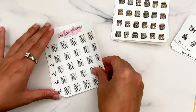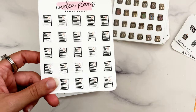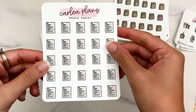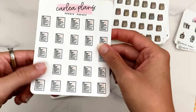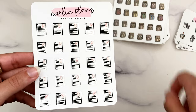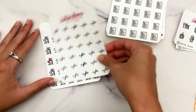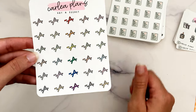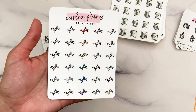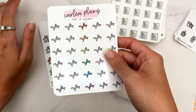I got graded paper stickers to mark Aurora's school activities — she hasn't gotten any graded papers back yet, so I'm not sure how often I'll use them, but they're labeled with A's and B's and D's, which is interesting since there are no C's. Then I got a Pretty Little Liars themed sheet — I've read all the PLL books and love them, though I haven't watched a single episode of any PLL show. I think there's a new one out, but I definitely need to watch the original first.